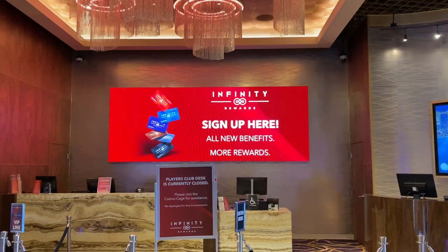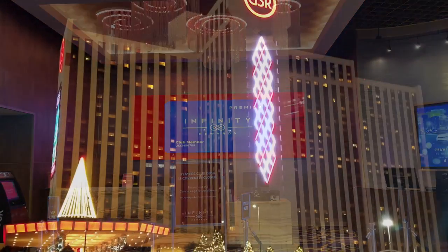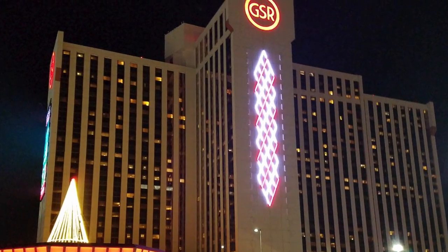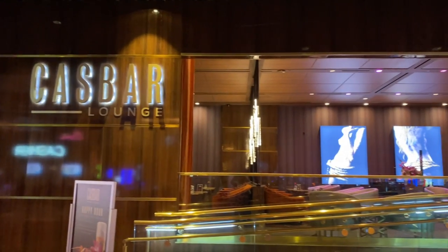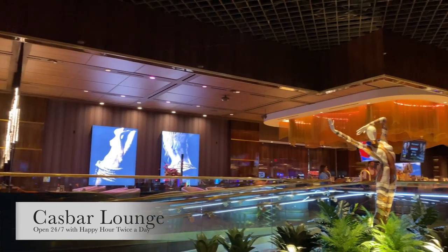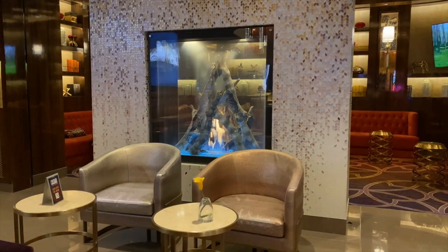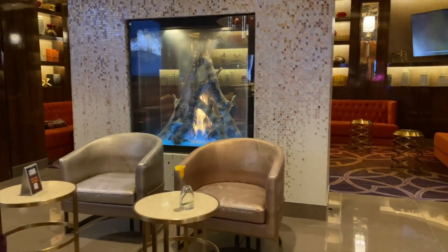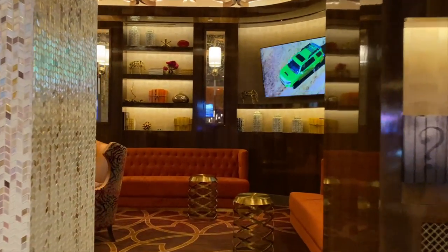The Infinity Rewards program is good here as well as at its sister property, the Grand Sierra Resort in Reno. This new version of the Cas Bar is a far cry from the venue I remember — famous for its legendary live music. This stylish lounge has inviting seating areas, a cozy fireplace, and a beautiful hidden back room.